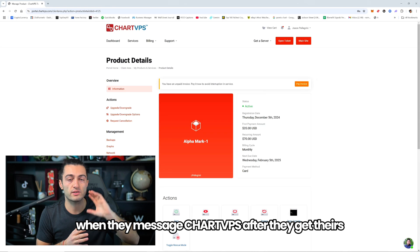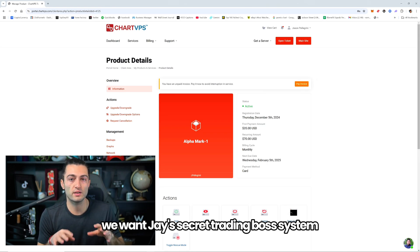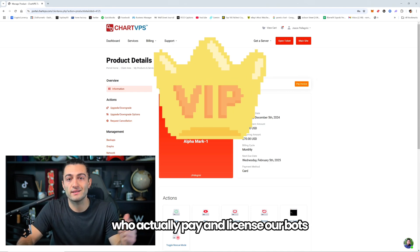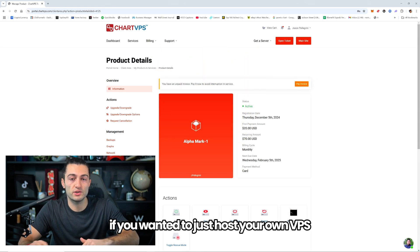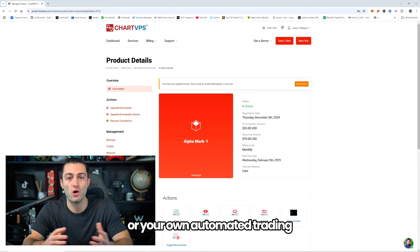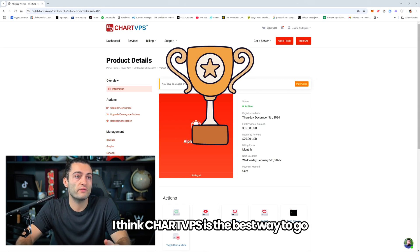When they message Chart VPS after getting theirs, they'll just say 'hey, we want Jay's secret trading boss system.' But those are only for our VIPs who actually pay and license our bots. If you wanted to just host your own VPS for manual trading or automated trading, I think Chart VPS is the best way to go.